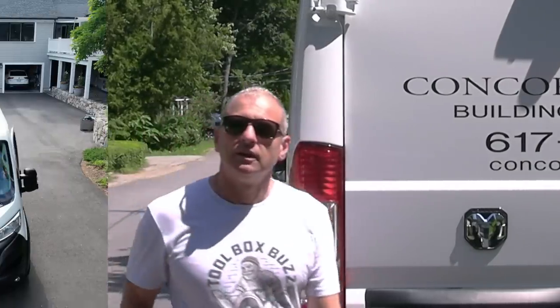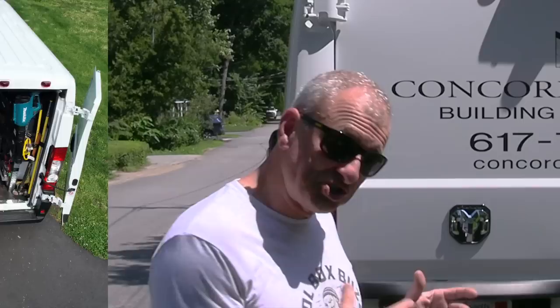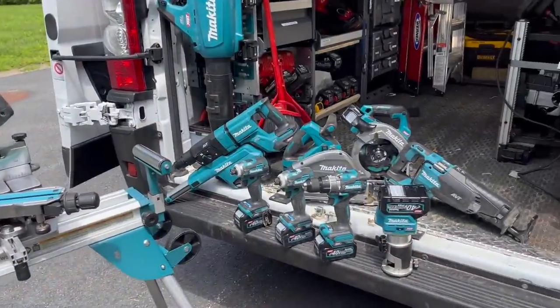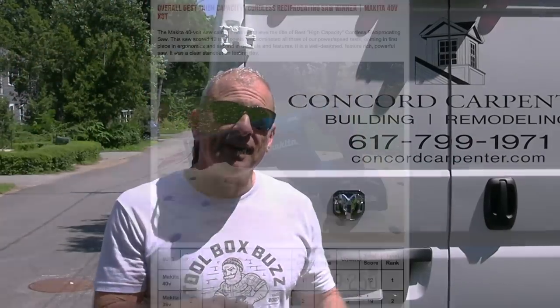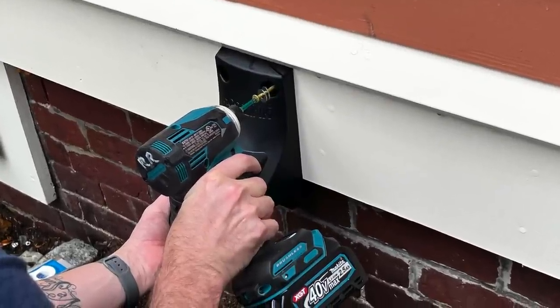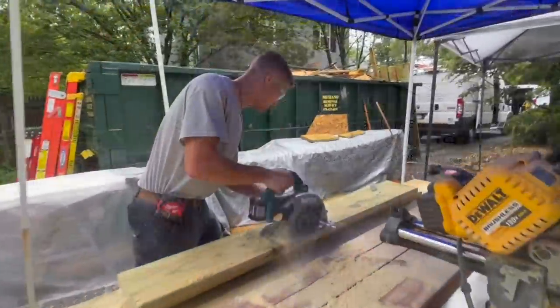25-plus years later I'm still using Makita. This past year I added a new work van to my company and I wanted to stock it with Makita's new 40-volt XGT tools. XGT stands for Next Generation Technology — they launched it in 2019, designed to deliver more power for demanding applications without sacrificing runtime, and they've made those XGT tools as compact as the 18-volt line. The 40-volt line has been performing extremely well, scoring top or top three in our Toolbox Buzz head-to-head tests including the reciprocating saw, impact driver, track saw, and compact miter saw tests.